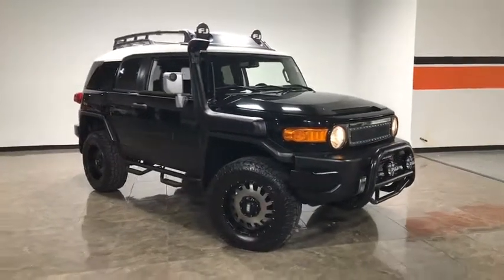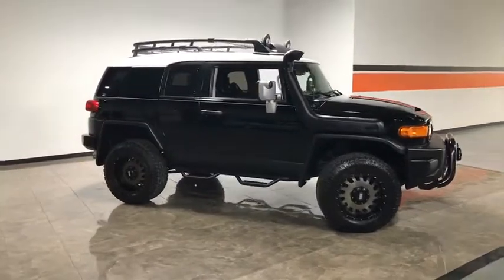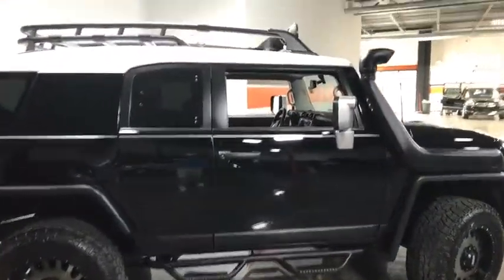The 2010 Toyota FJ Cruiser. It's rugged and sleek and stylish in an unimposing way. This vehicle has less than 90,000 miles. Here are some of this vehicle's great options.